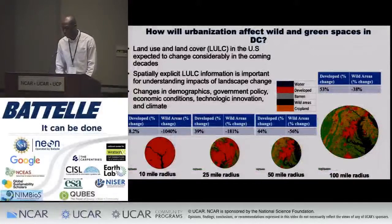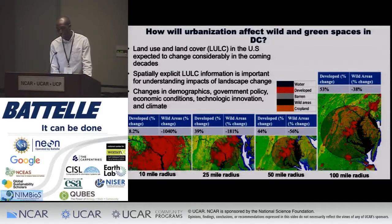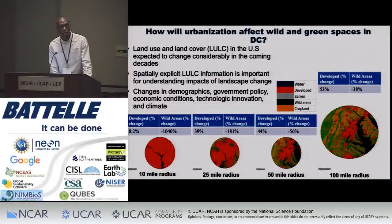This is basically the animation I created. I looked at different radii from the center of D.C. — the 10-mile radius, 25-mile radius, and 50-100-mile radius — spanning from 2005 to 2095. In the 25-mile radius, you can see that wild areas' percent change is over 100 percent, which tells you that the already minimal amount of green spaces and wild areas are disappearing even more than they should be, where they should actually be protected and not given to urban development expansion.